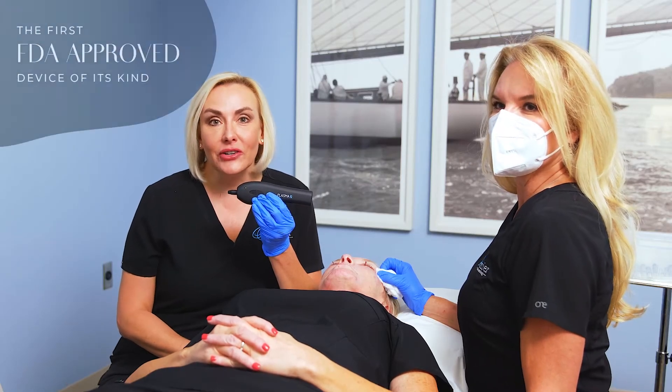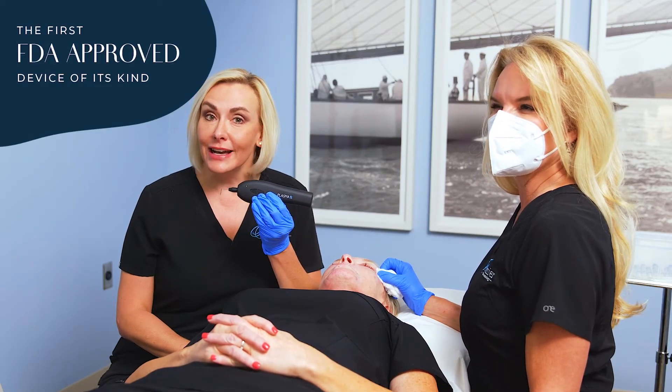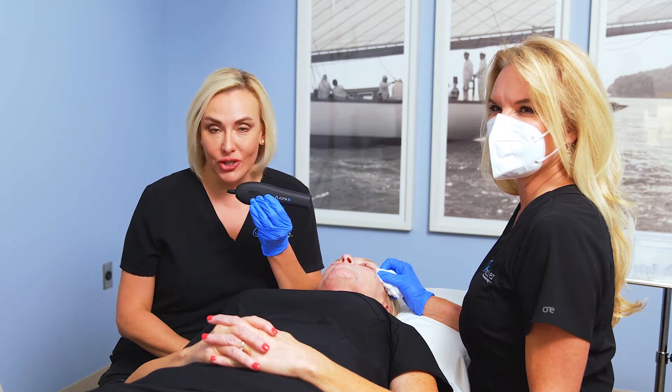I actually had this treatment about two weeks ago on my eyelids, and my staff is telling me they can already see an improvement within just a short period of time — two weeks. The Plasma IQ is the first FDA-approved device of its kind that uses plasma energy.